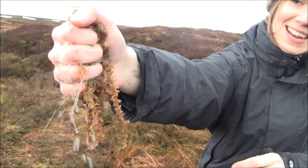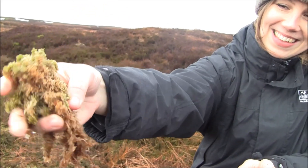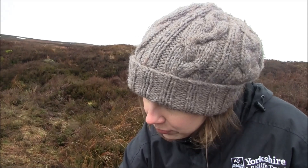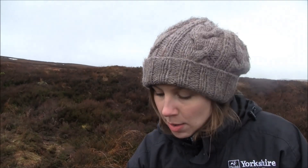This is some of the sphagnum moss that grows on blanket bogs. It contains a lot of water, as you can see. We use this in fragments as part of the bare peat revegetation work, because it's the sphagnum mosses that actually form the peat and have the potential to turn an eroding bog back into a healthy peat-forming habitat.